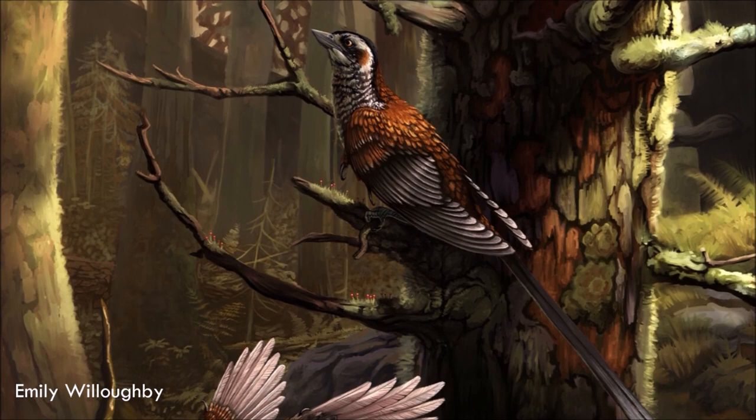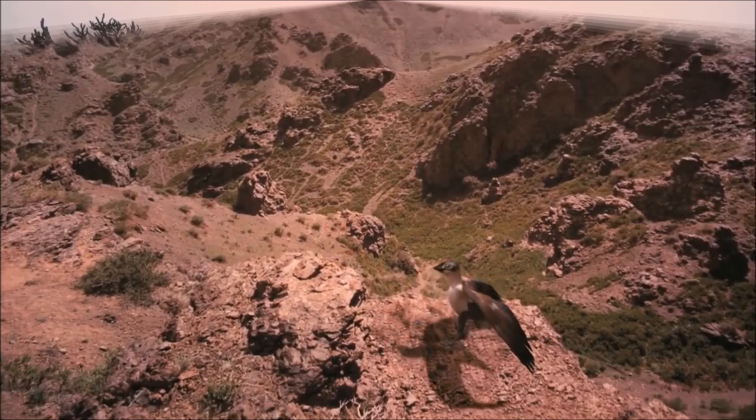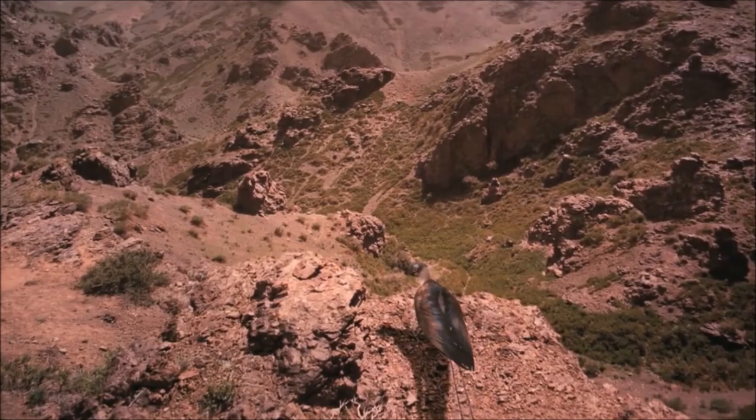Like modern birds, it had a toothless beak, but closer and later relatives of modern birds were toothed, indicating that the loss of teeth occurred convergently in Confuciusornis and living birds. It was thought to be the oldest known bird to have a beak.